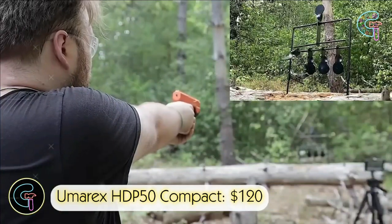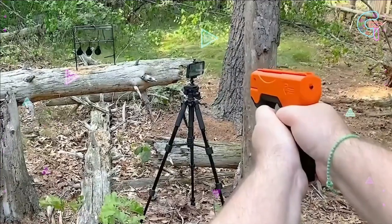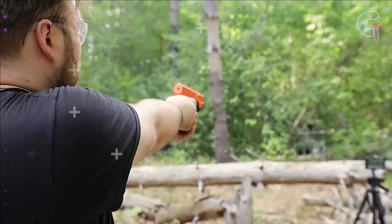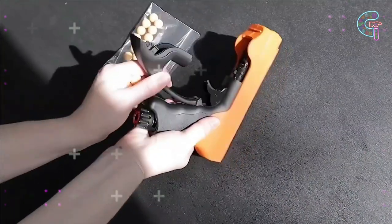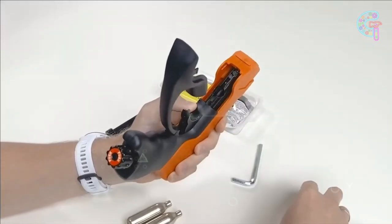The Umarex HDP-50 Compact is a .50 caliber rubber and pepper ball pistol for self-defense, priced at $120. It measures 25 centimeters in length and just over a kilogram in weight. Accuracy is improved with an intuitive channel sight system. The pistol includes 10 rubber balls, 10 pepper balls, and 3 8-gram T-02 cartridges.